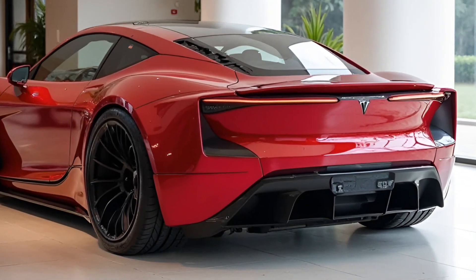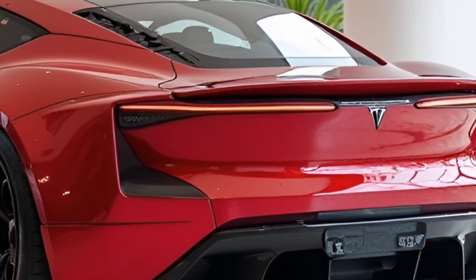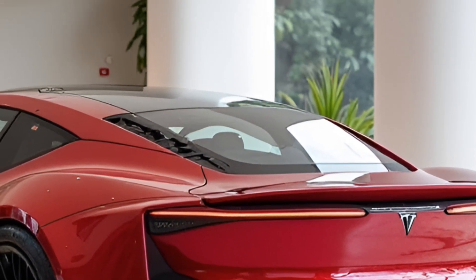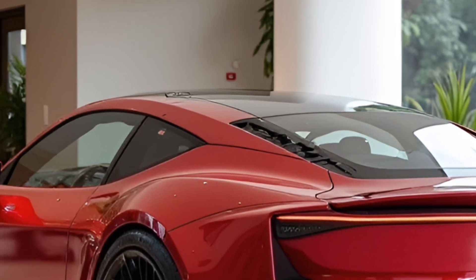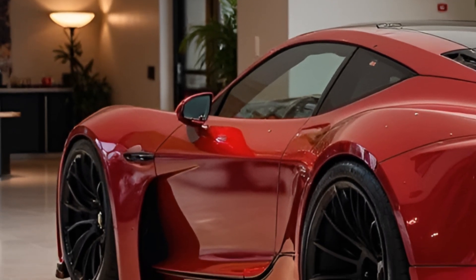In this article, we will explore the Roadster's exterior, interior, performance metrics, powertrain components, technological innovations, safety features, future prospects, and projected pricing.